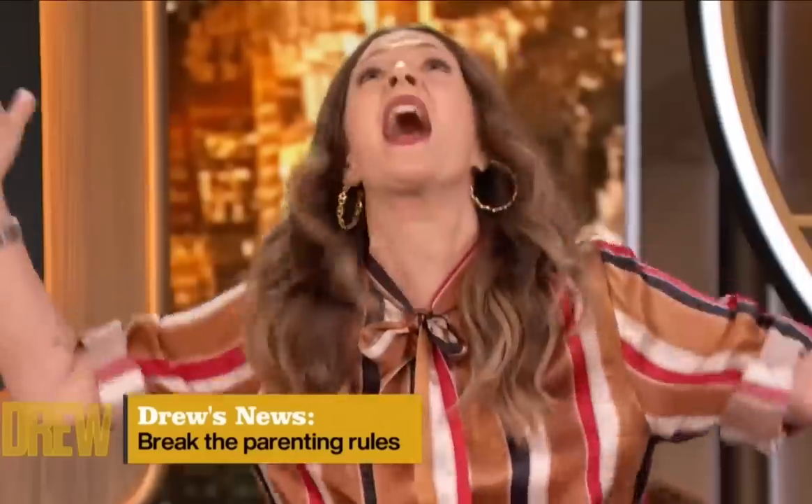You guys all told me to get the Ember mug and let me tell you, this is life-changing. I have never experienced hot coffee like this before. If you are a busy person and you never get to have hot coffee, get yourself one of these mugs. Thank you internet for showing me the light.